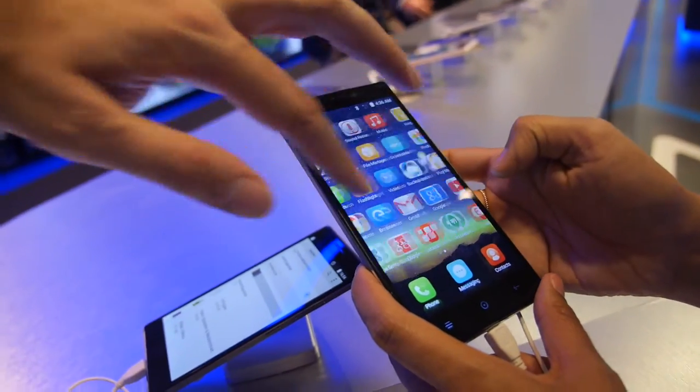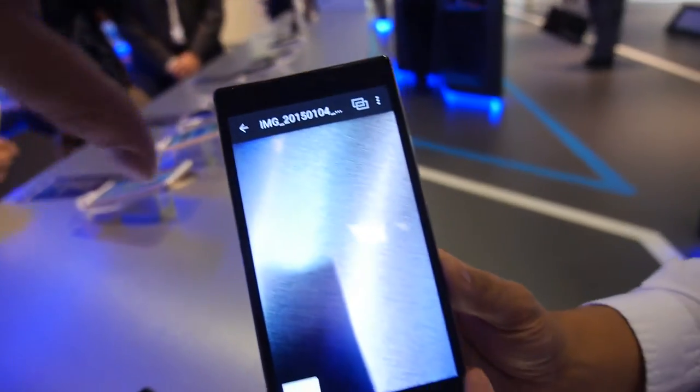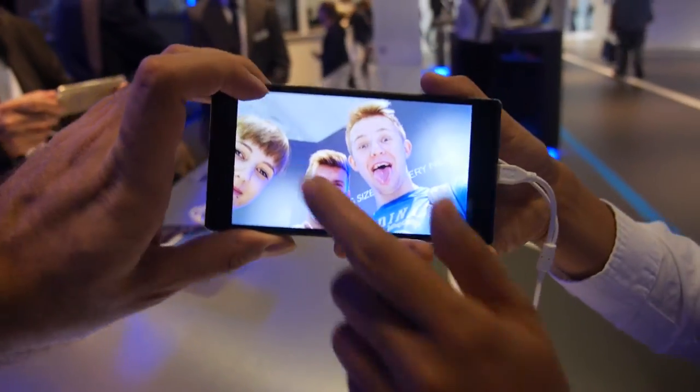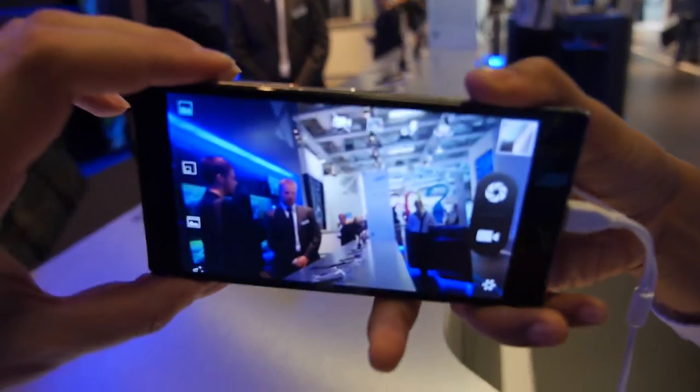The camera is right here. This is the camera. Some people are taking pictures. Here's the camera — so high quality for the camera.